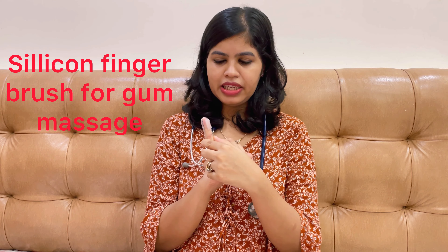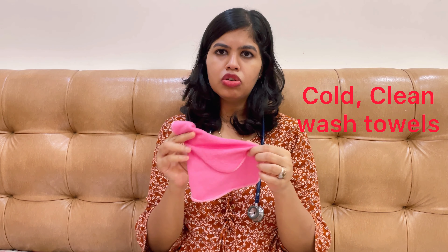Apart from that, there is something called a finger brush — you put it on your finger. Make sure your hands are clean and the bristles are clean, then you can massage the baby's gums. This is good because you can use it personally. After every use you should clean it, as it will collect the baby's saliva, and then wash it thoroughly.